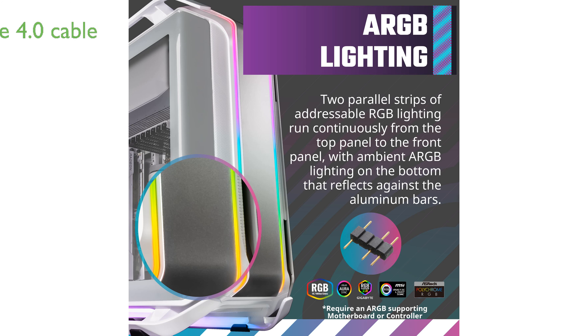This case includes a 400mm PCIe 4.0 riser cable, ensuring superior data transmission speeds and easy connectivity for vertically mounted graphics cards.